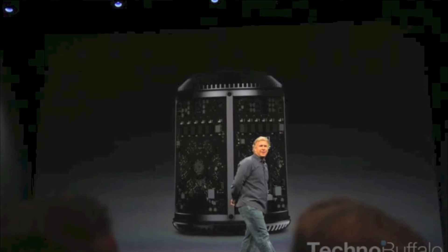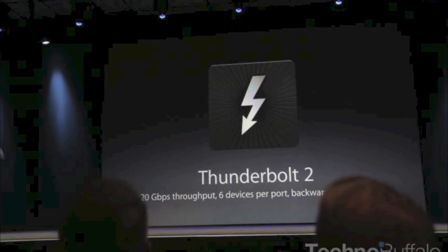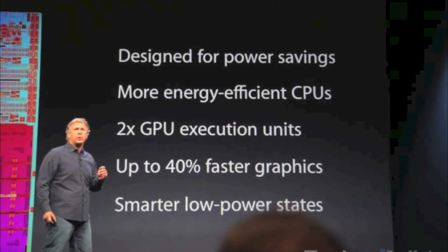The Mac Pro has unified thermal cores, an Intel Xeon chip, a 256-bit wide floating point, PCI Express Gen 3, ECC memory, and PCIe flash which is 2x faster than the flash on the previous Mac Pro. It has Thunderbolt 2, which is backwards compatible with Thunderbolt and FireWire. It has dual workstation GPUs — the first Mac to have that — a 2x faster GPU, supports 4K displays, and there is a new Final Cut coming to Mac soon.